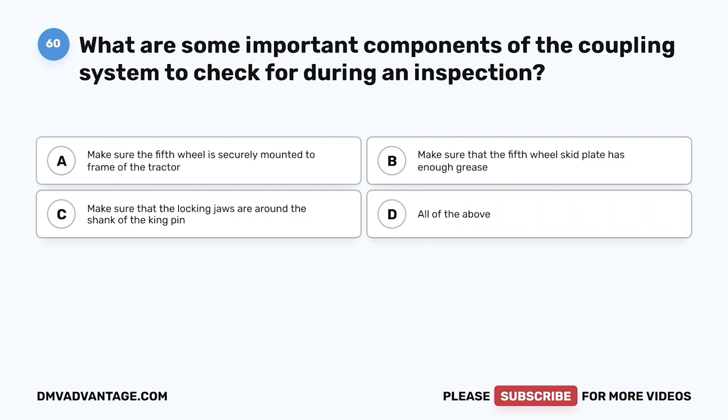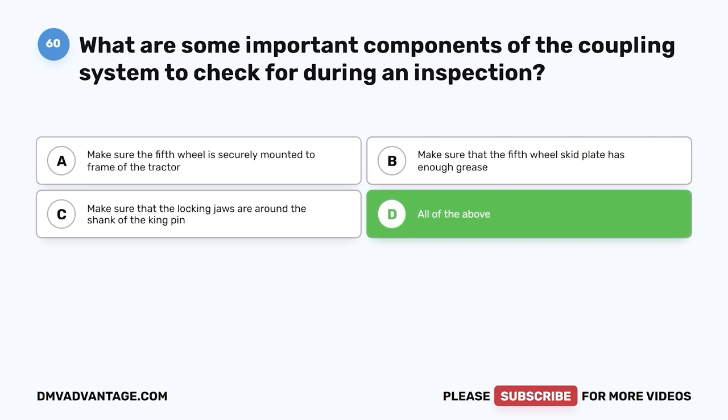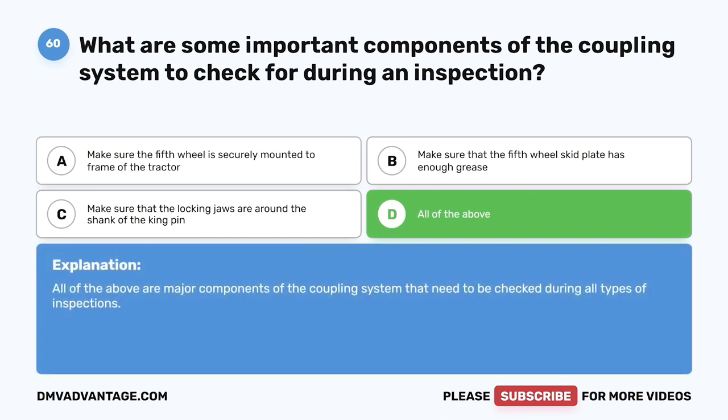Question sixty: What are some important components of the coupling system to check during an inspection? A, make sure the fifth wheel is securely mounted to the tractor frame; B, make sure the fifth wheel skid plate has enough grease; C, make sure the locking jaws are around the shank of the kingpin; D, all of the above. The correct answer is D. All of the above are major components of the coupling system that need to be checked during all types of inspections.